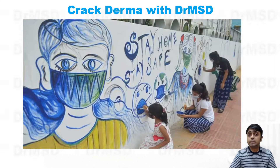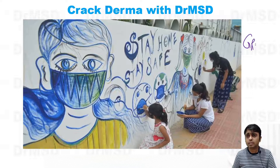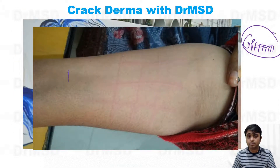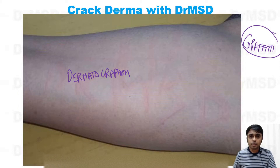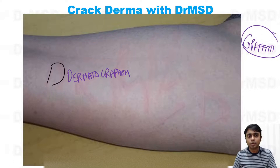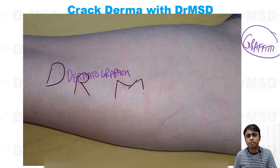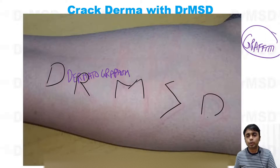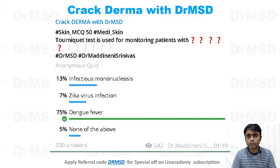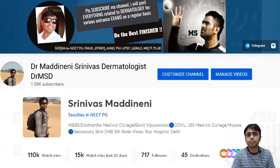This is like graffiti — writing over walls — and this is dermatographism. Here I have signed my name on the patient, but as already mentioned, it will fade away, so no need to worry. You can also watch yesterday's question on dengue fever. That's it.